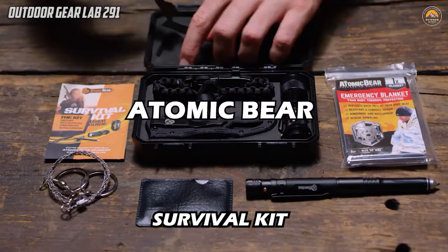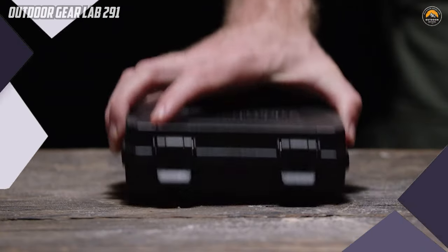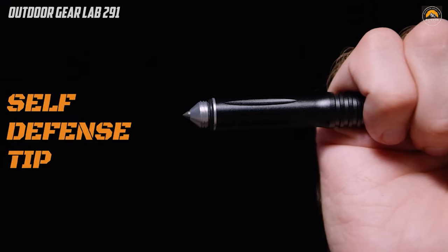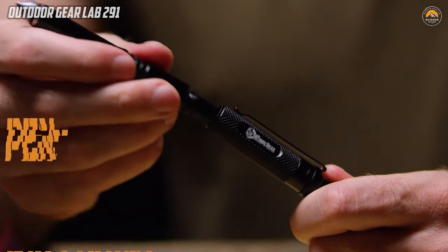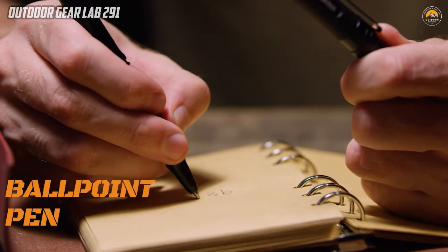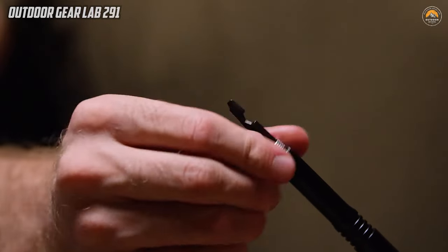Atomic Bear Survival Kit — loaded with quality EDC tools. The Atomic Bear Survival Kit stands out as a premier collection of high-quality everyday carry tools, epitomizing preparedness and versatility. Comprising a formidable ensemble, the SWAT survival kit is a must-have for outdoor enthusiasts and those who prioritize being ready for any situation.